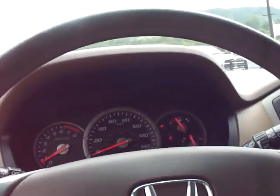Real good tread on the tires, factory running boards, real clean inside and out. You can definitely tell they took care of it. 95,000 miles.